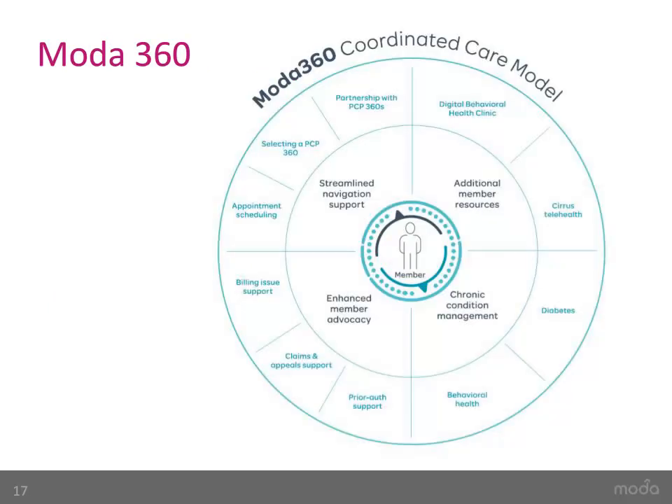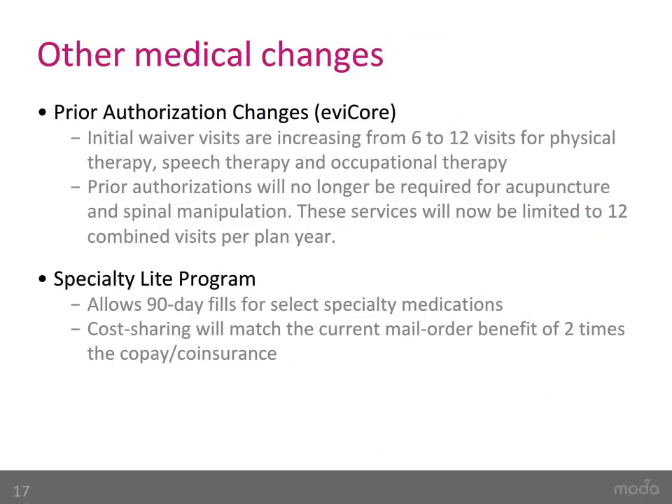This slide shows an overview of how Moda360 supports you. Moda360 provides a streamlined navigation support team, adds additional member resources, provides enhanced member advocacy, and chronic condition management. Also new this year, the initial waiver visits are increasing from 6 to 12 visits for physical therapy, speech therapy, and occupational therapy. Waiver visits are visits approved with little or no clinical information required. Additionally, prior authorizations will no longer be required for acupuncture and spinal manipulation, now limited to 12 combined visits per plan year. Lastly, Moda added the Specialty Light Program, which allows members to access 90-day fills for certain specialty medications, with cost sharing matching the current mail order benefit of two times the specialty copay and coinsurance.